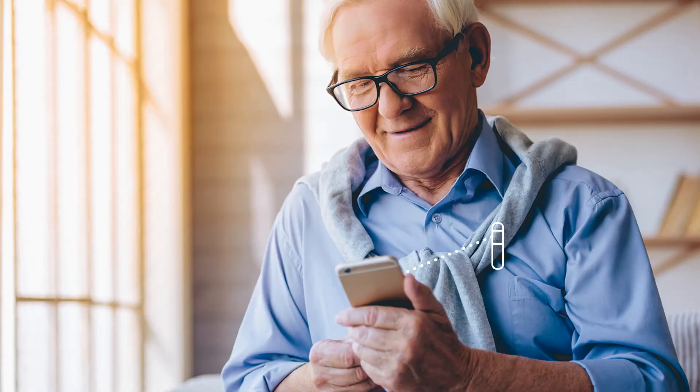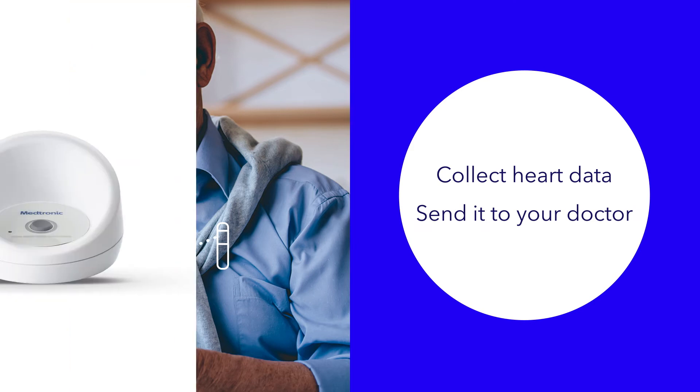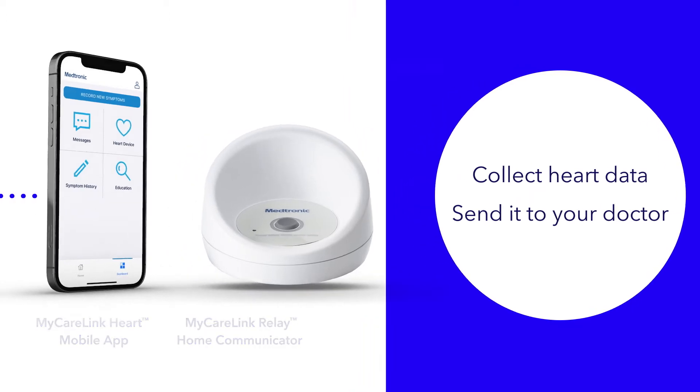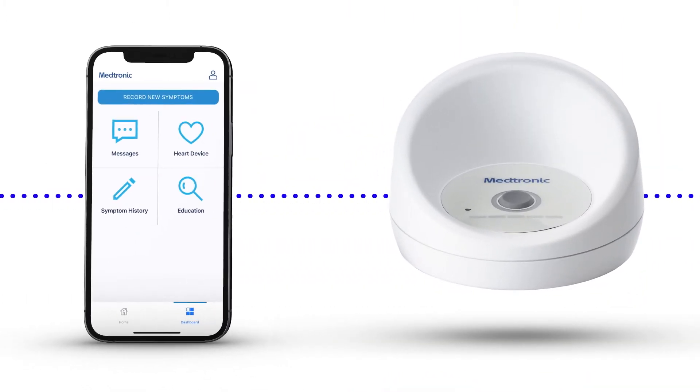The procedure doesn't require a hospital stay or general anesthesia. The second part is a receiver to collect the heart data from the device and send it to your doctor. This receiver can be a smartphone app or a home communicator device.